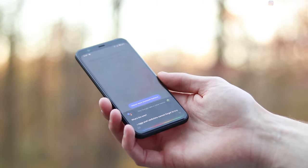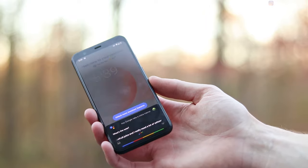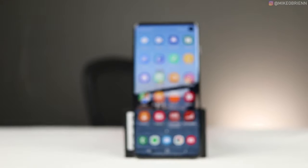Those are the phones I'm excited about for 2020 and the best phones from 2019. Comment below which one you like best, or mention a different one I didn't cover. Try to keep the comments friendly — I want to hear which one you like and why. Thanks for watching, I'll see you next time.